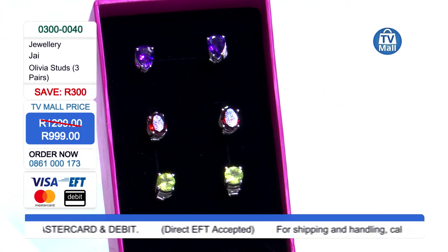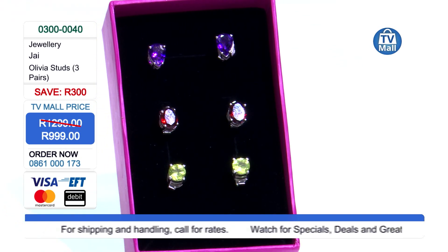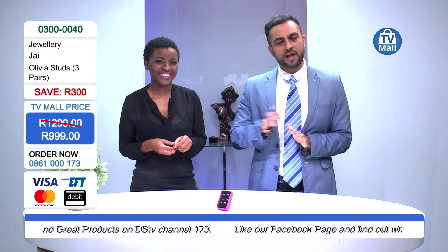You've heard about the rest of the Olivia multi-color jewelry selection — take the saving on the bracelet, take the saving on the ring, and go ahead and purchase these Olivia studs for 999 rand. Stay tuned to TV Mall for more jewelry. Bye bye!